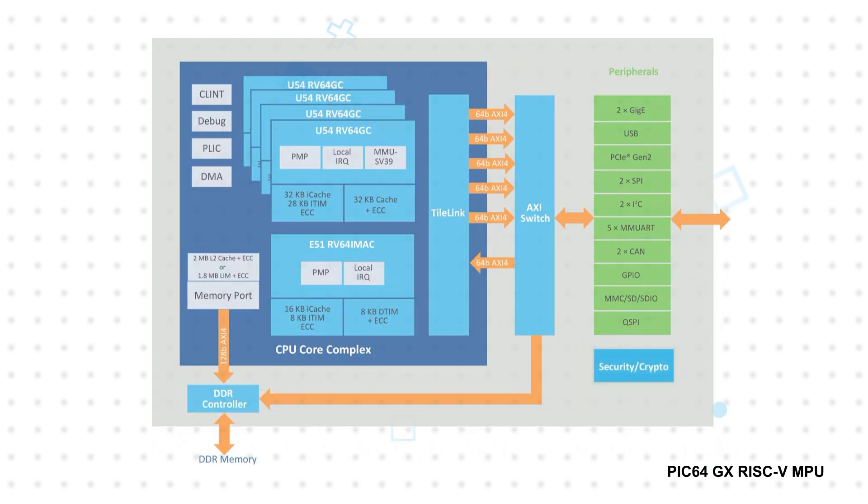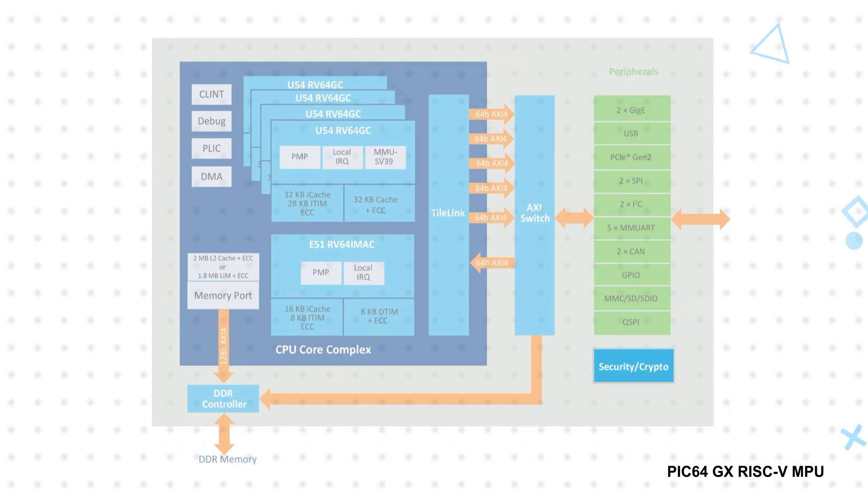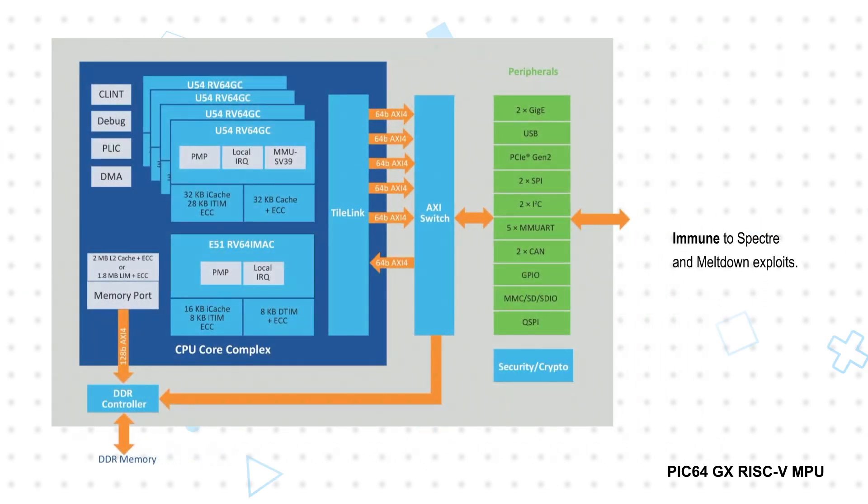This is all protected with hardware-based defense-grade security including secure boot, cryptographic acceleration, and protection against physical and side-channel attacks. The core architecture is also immune to Spectre and Meltdown exploits.